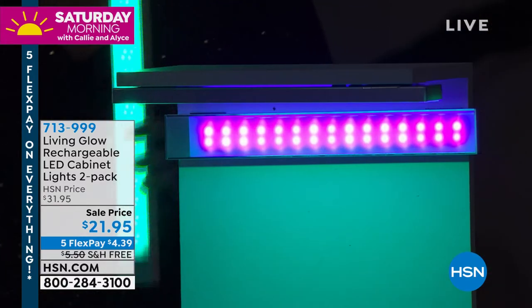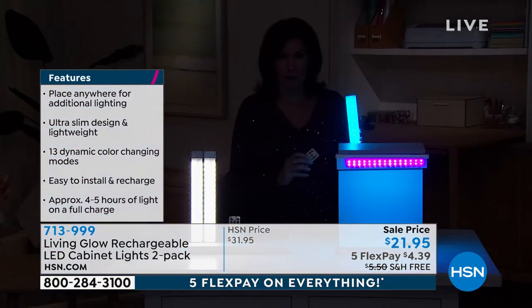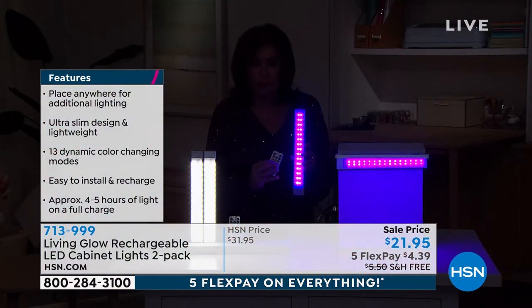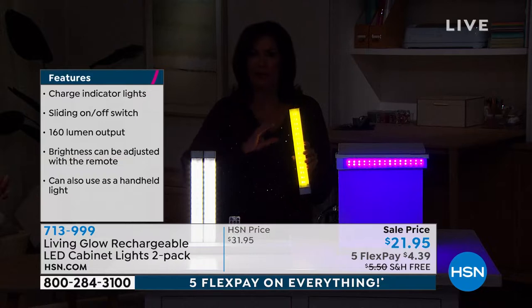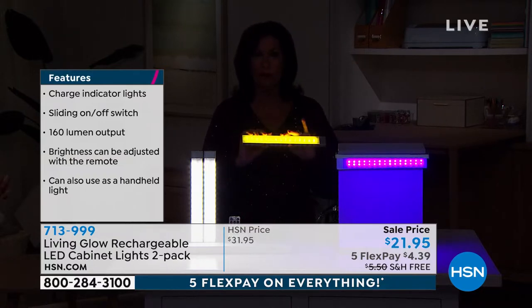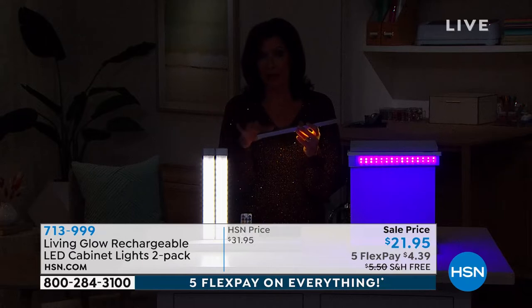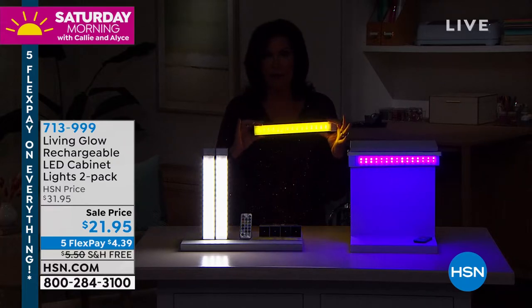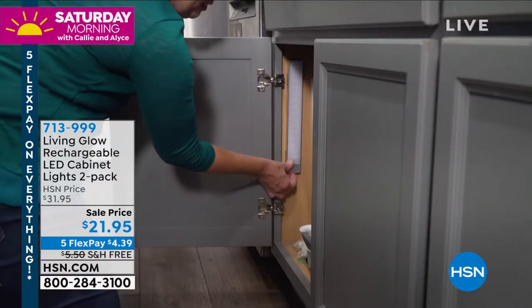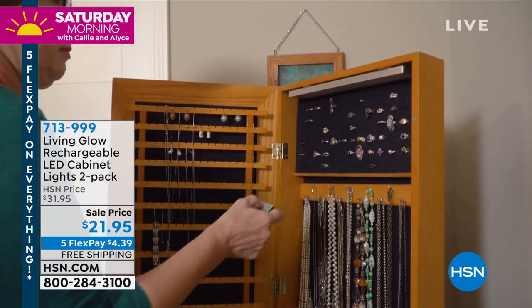This is the lowest price we've ever done on them — lowest price ever. Not only that, it is also free shipping. You'll start with them under a cabinet, then you'll go 'these look great in my bathroom, these look great here and there.' All the different color choices — yellows, blues, greens — beautiful, not washed-out fake color. It comes with double-stick tape so you don't have to buy another single thing. $21.95 — that's basically $11 each — and you get two, plus remote controls and everything rechargeable.